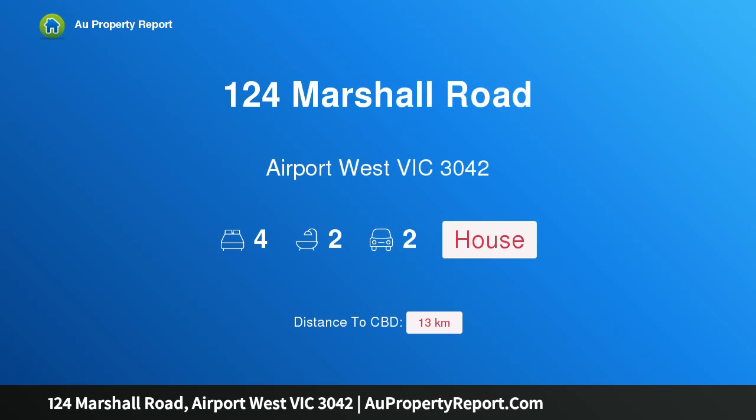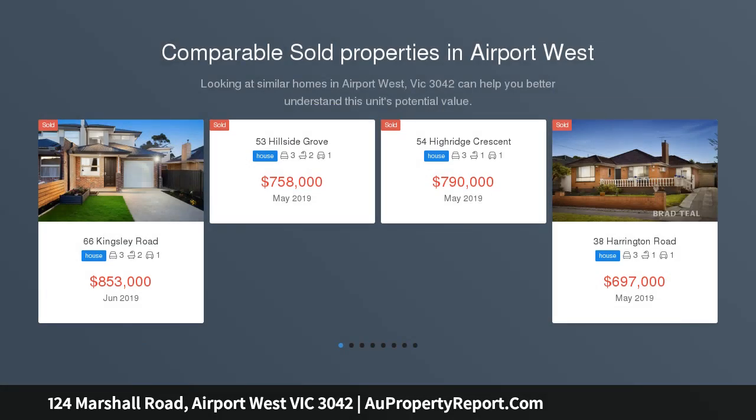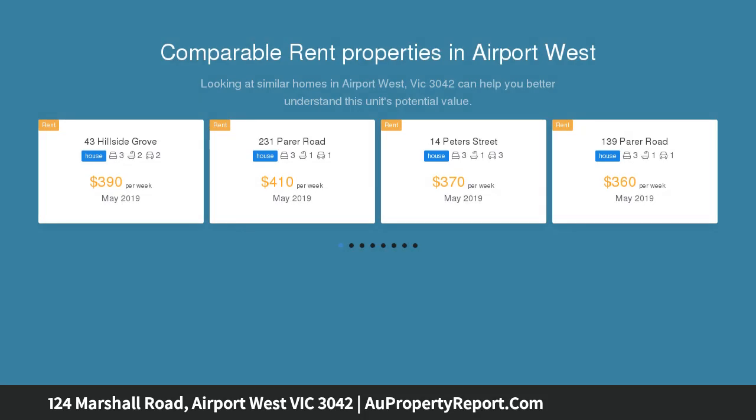Hi, I am glad to introduce property 124 Marshall Road, Airport West, Victoria 3042. Brand new, family beauty — sparkling new and promising a lifestyle to envy. This four bedroom, two bathroom family home is just walking distance to Westfield Shopping Centre.